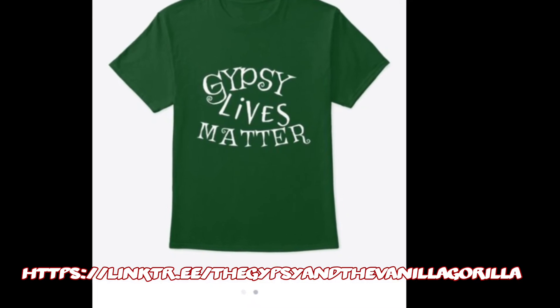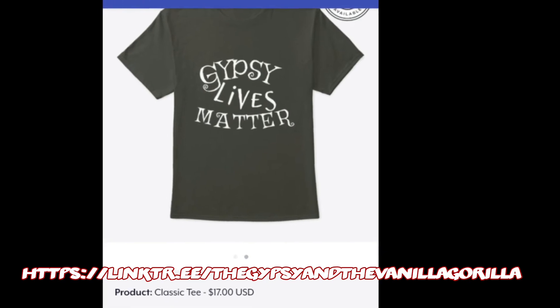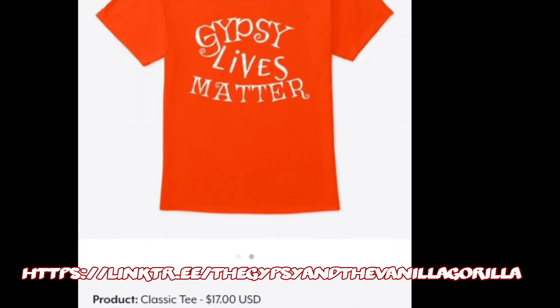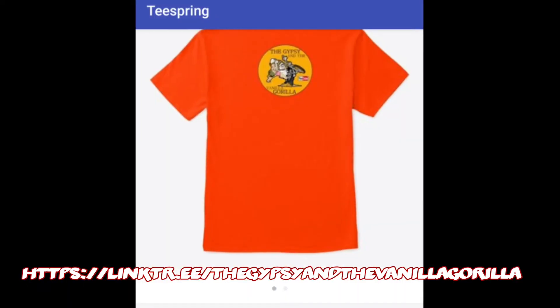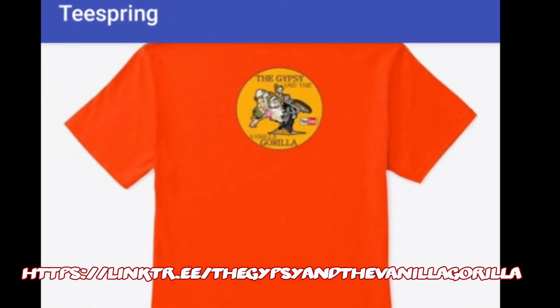We do have stickers now, and those will be coming up here for you to view. Here are our Gypsy Lives Matter shirts — they run about $17. They are two-sided; the logo's on the back, and that's our standard logo we use on all of our thumbnails.